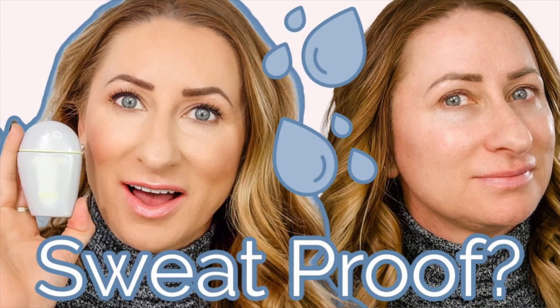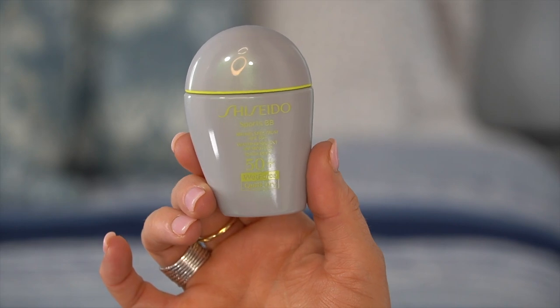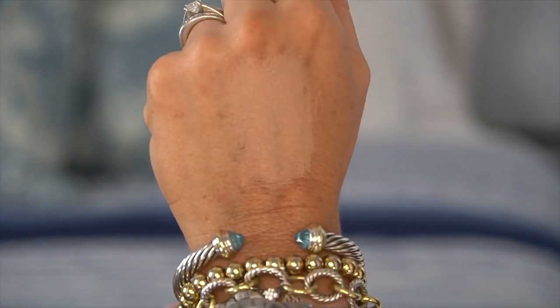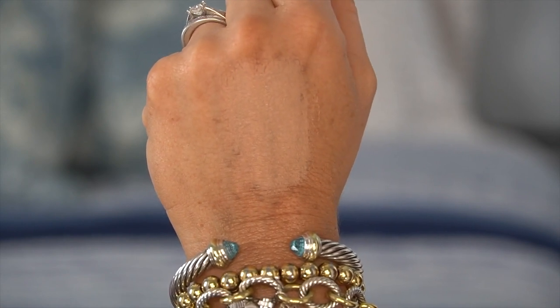Another tie for number 6 is the Shiseido Sport BB SPF 50 foundation. I have this in the color Medium and did a full wear test on it. The biggest takeaway: when I went to wash the color swatches off my arm after filming, this would not come off with soap and water — it took a cleansing balm to remove it. If you're looking for something in the summertime with SPF that does not move, this is amazing. The downside is very limited color selection.